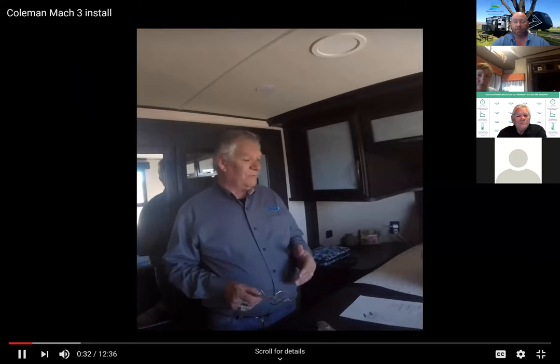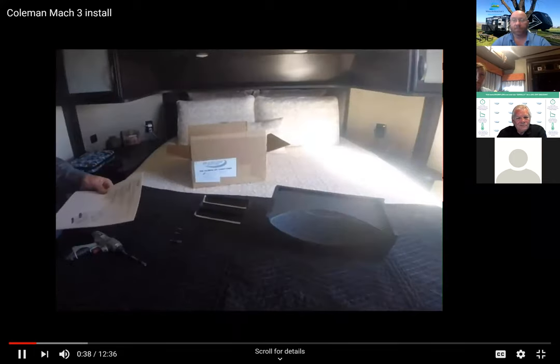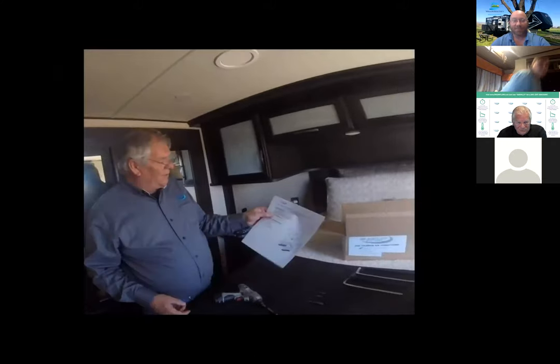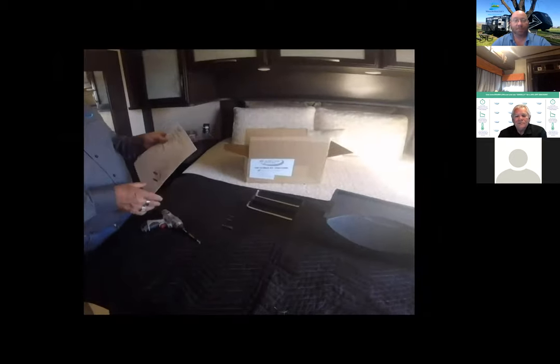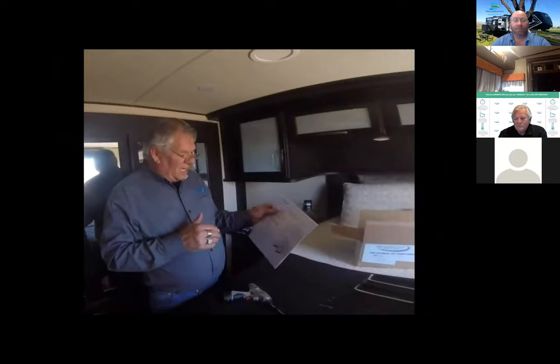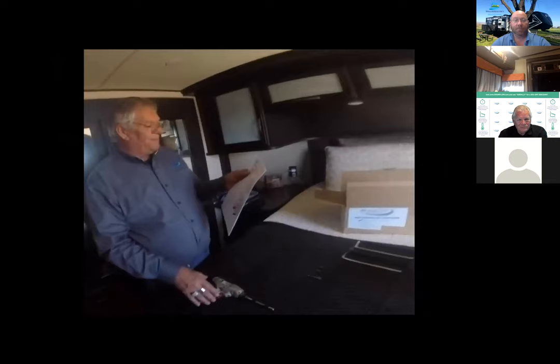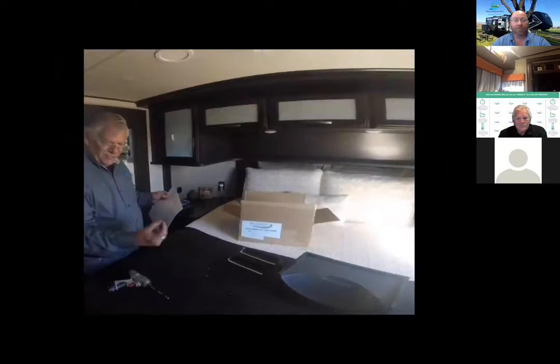We're going to dive into the instructions. First step: tools required. You're going to need a step stool — in the main living area most rigs have ceilings a little bit too tall. A cordless drill makes the installation a little bit quicker. Number three: a number-two Phillips screwdriver or a drill bit. Most of the screws you'll run across in RVs now are a square drive. There's also a 5/16 socket drive that we'll show where it's used in the installation.